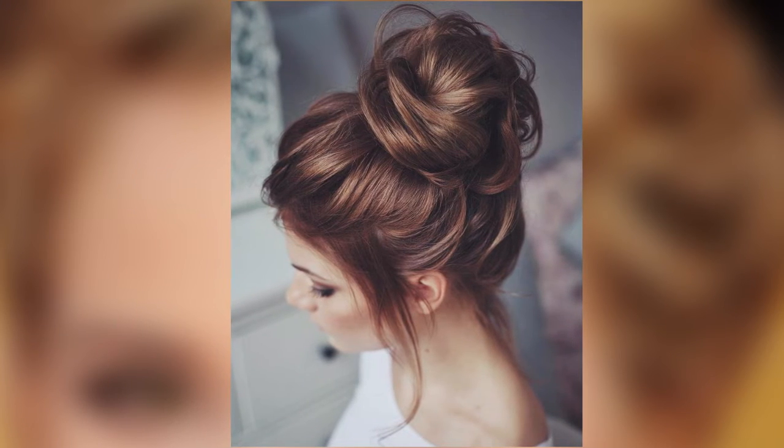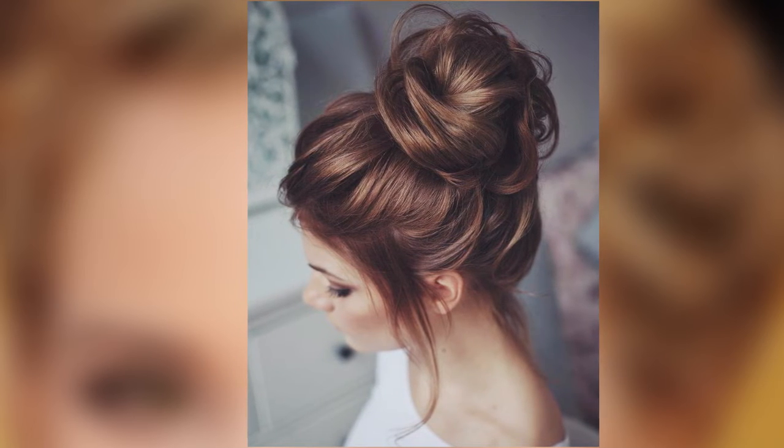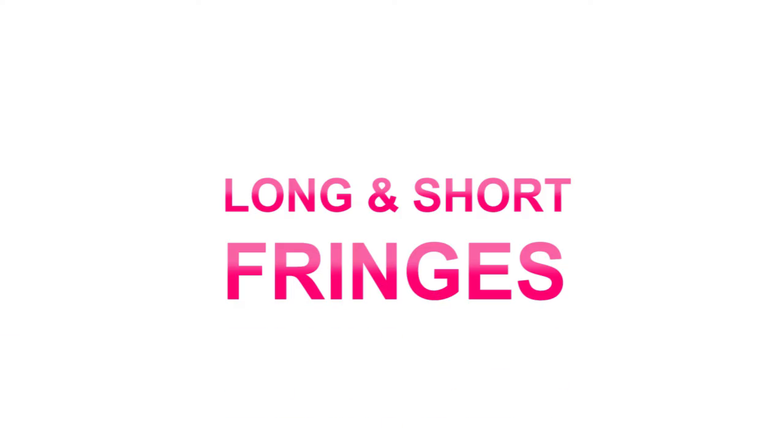Messy bun hairstyle. It's a very soft look and is suitable for most face shapes. Everyone can do it themselves, which is why it's ideal for summer.